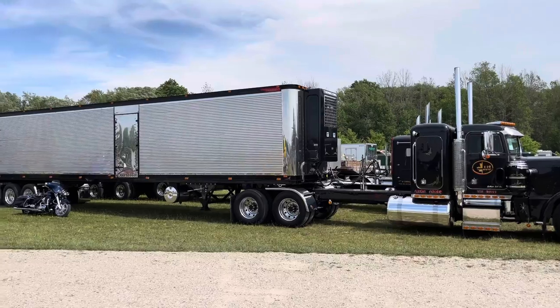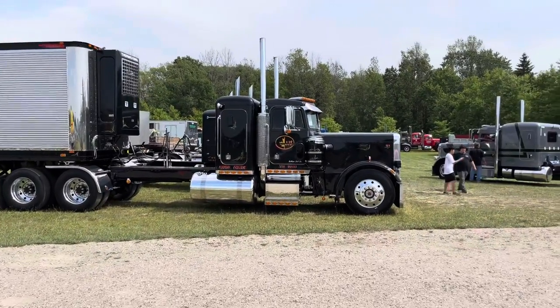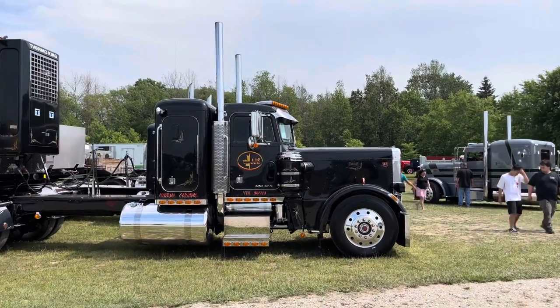My name is Joe Schetto. I'm from Sutton, Ontario, Canada, just north of Newmarket, Ontario, and I have a 1986 Peterbilt 359 that we did a frame-off restoration on.